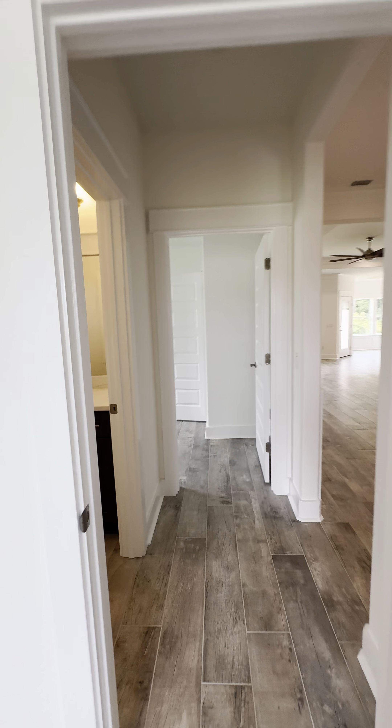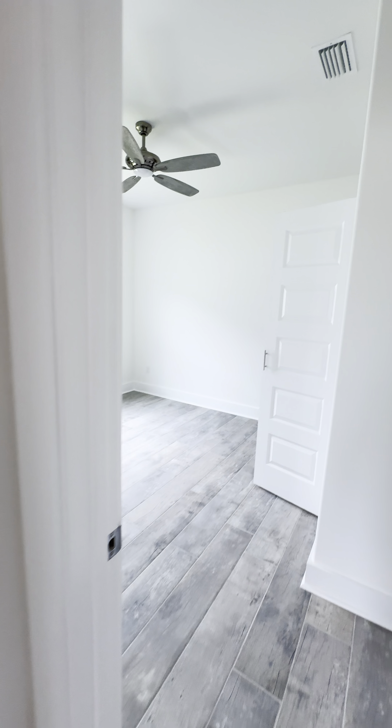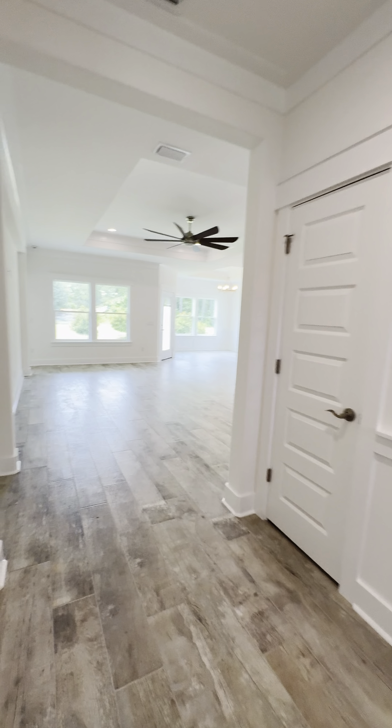So this is bedroom number one. You've got a hallway bathroom that is shared between the two bedrooms, and then walking further.